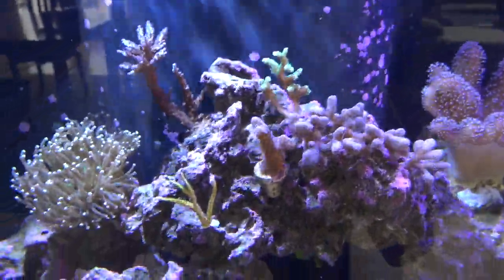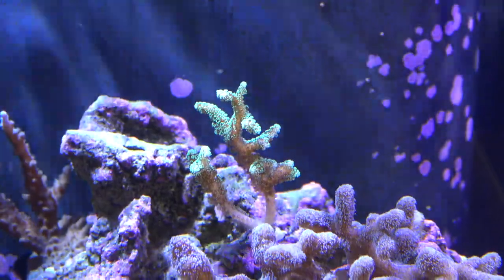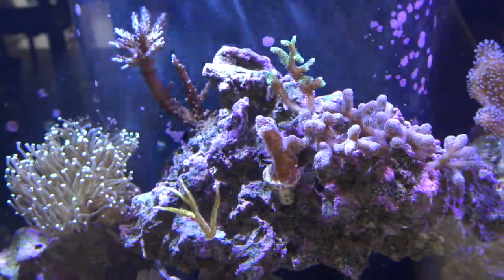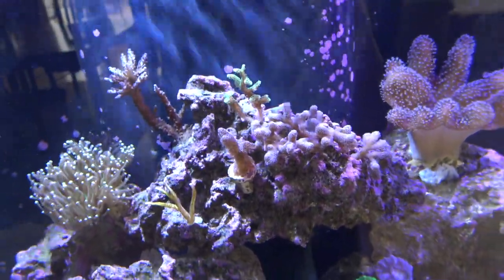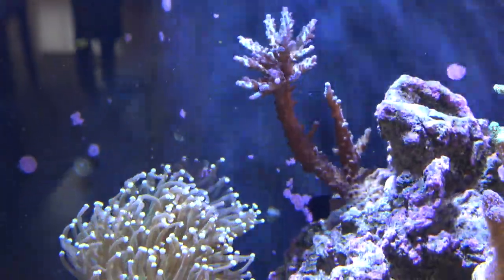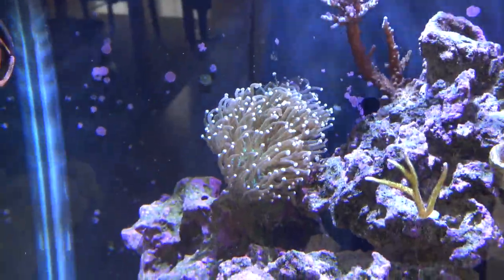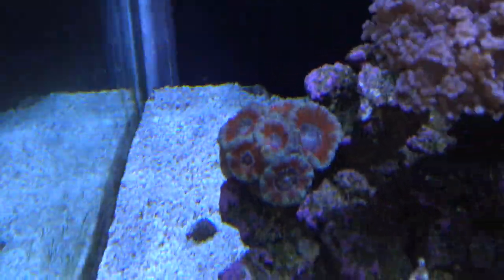I went to a local saltwater reefer's house and bought some frags — got a few frags of birds nest, a metallic green, great prices. Got another birds of paradise right there; I love my birds nest corals. I've got this whole colony of them right here. With my dosing they should grow a lot faster. Over here is an acro — ever since I started dosing this thing is taking off like a weed, grows like crazy.